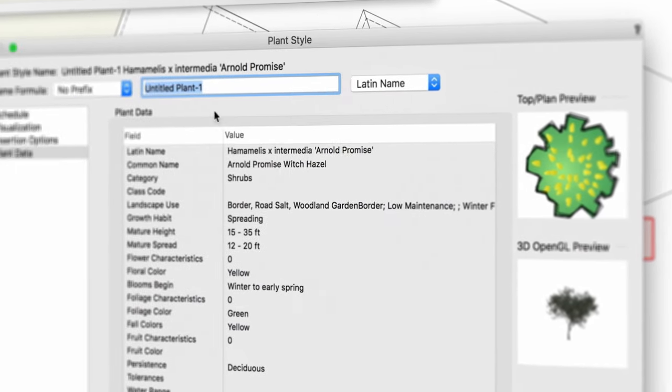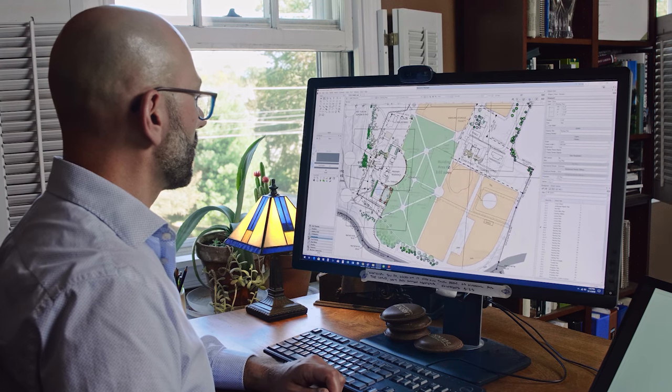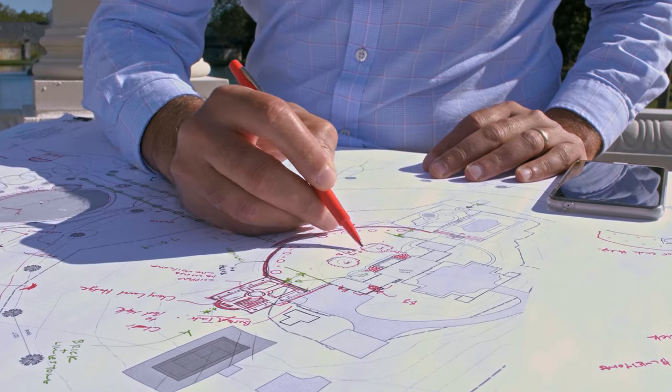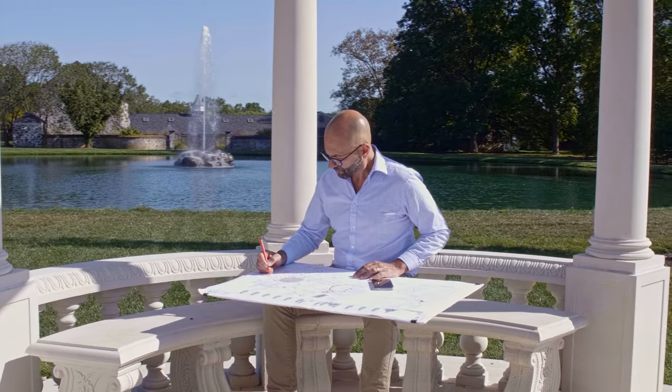It's a bit of a preconceived notion that folks who are in the trenches in the landscape industry — the contractors, the landscape designers — must be using analog tools, drawing by hand. Even in my own practice I still do some things by hand, but they don't stay on paper beyond the beginning of the process.